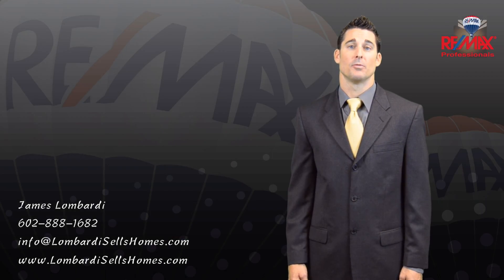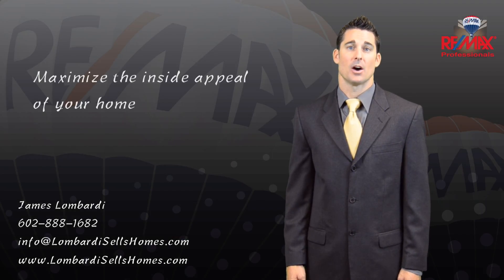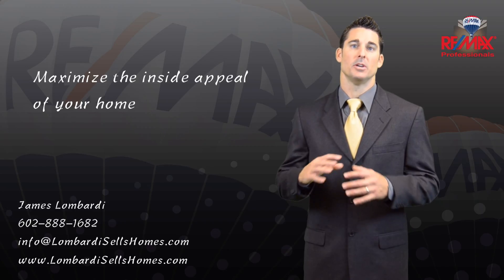Hi, James Lombardi with RE-MAX Professionals. Let's discuss how to maximize the inside appeal of your home.